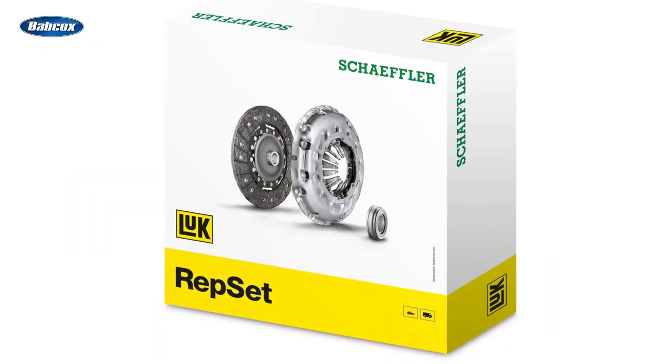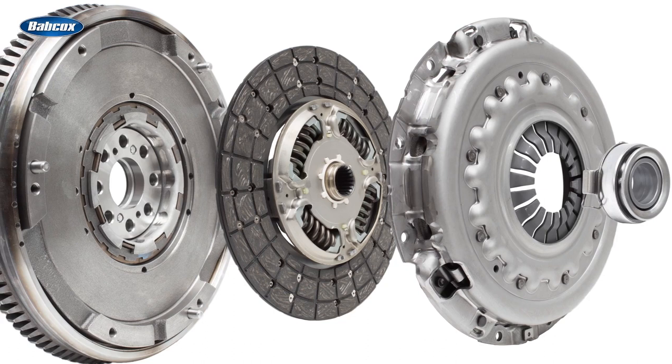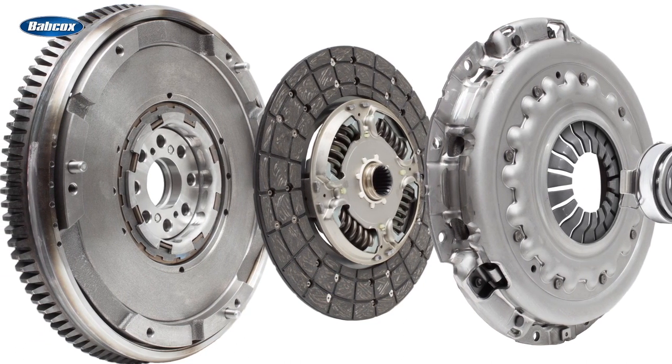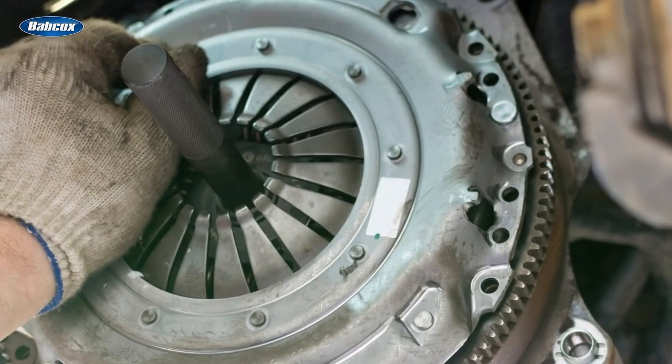When your customer needs a new clutch component, it's a good idea to recommend a clutch kit instead of replacing individual components. Clutch components tend to fail around the same time, so it's a good idea to replace all of them to restore the system back to original condition. Also consider that replacing the clutch is one of the most labor-intensive jobs on a vehicle, so you might as well do the whole repair at the same time with the transmission removed from the engine.